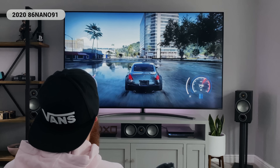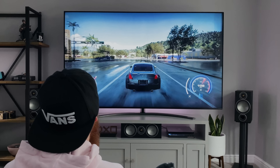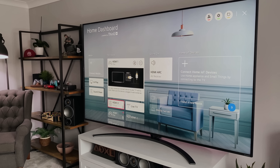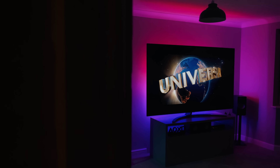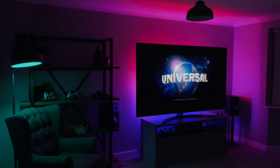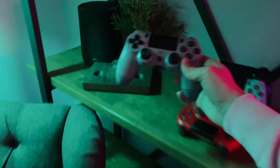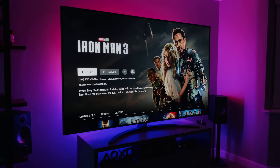This is the 2020 Nano 91, the 86-inch NanoCell TV from LG, and it's massive. I don't think I've ever seen a TV this big other than a projector. I've been using it over the last few weeks for movies, gaming and streaming, and it's absolutely awesome. I'm going to show you some PS4 gaming on it, along with next-gen compatibility, movies, Netflix, picture quality, reflections and a few other bits. So if you stick around until the end, we can cover it all.